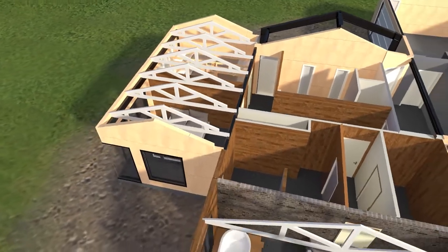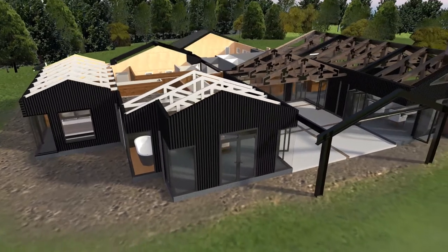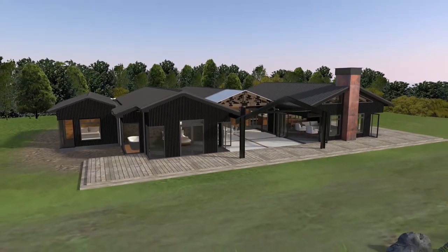The exterior will be clad in black aluminium, creating a contemporary feel to this unique family home, which pulls together an eclectic mix of historic New Zealand.